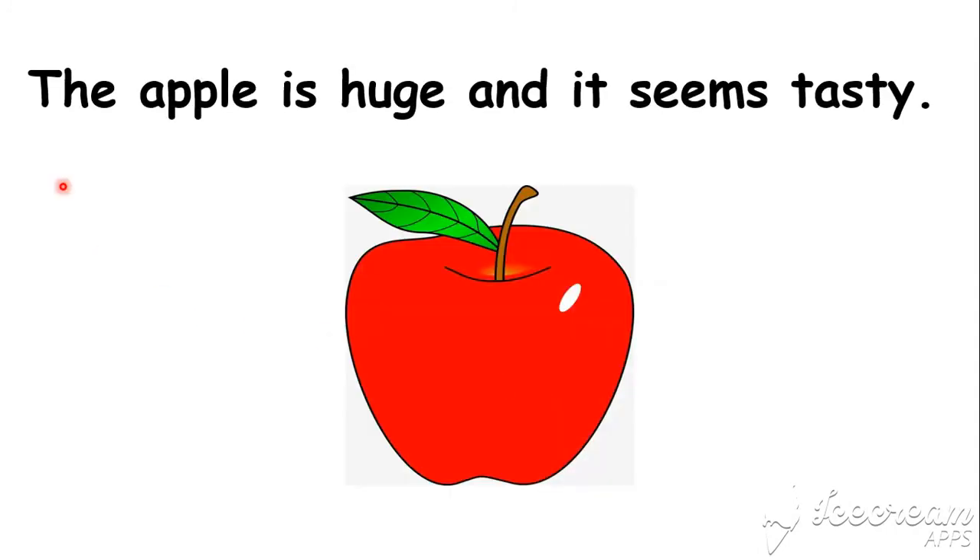Now read the sentence: The apple is huge and it seems tasty. Yes, very good.